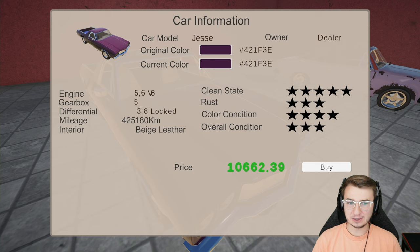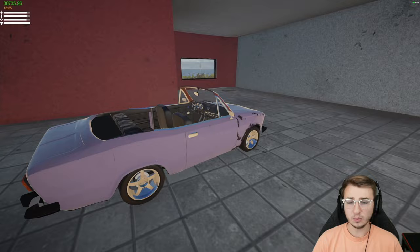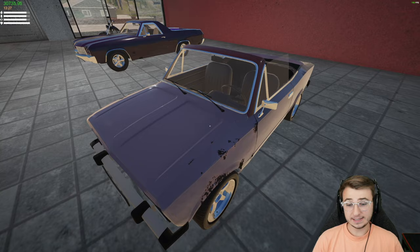It's got a couple hundred thousand kilometers on it, which is to be expected. Three-star rust condition, though we might be able to do a quick rust repair on it and make more money. I'm still trying to get in that mindset of making more money — eventually I'd like to purchase the garage extension.